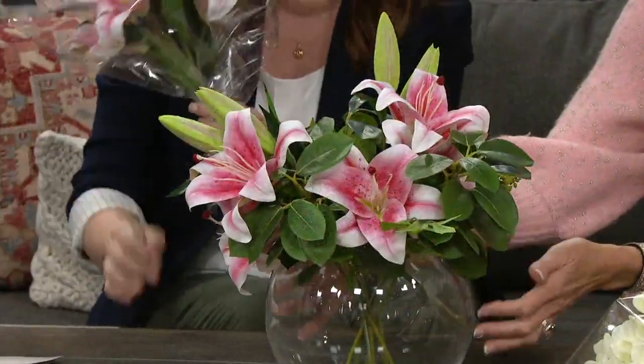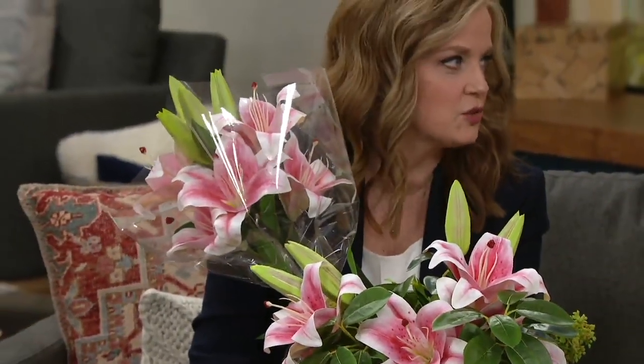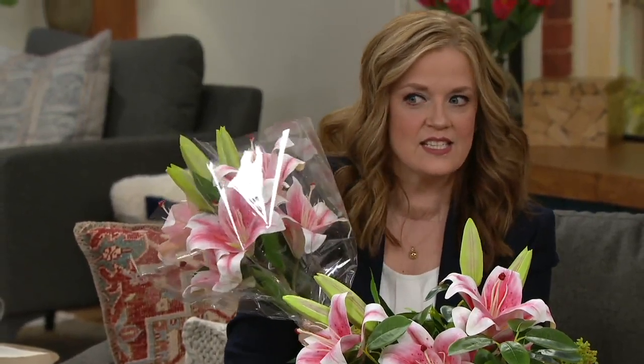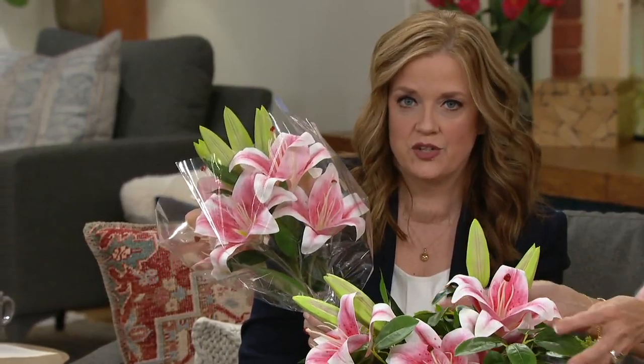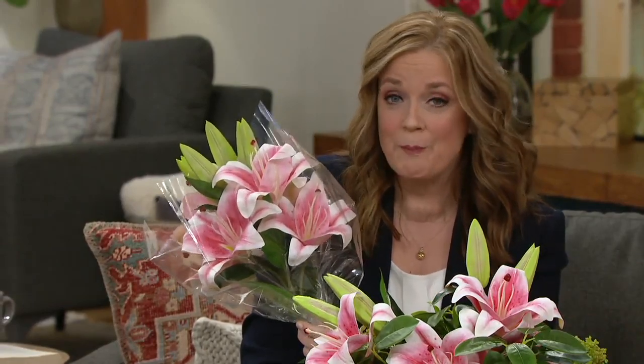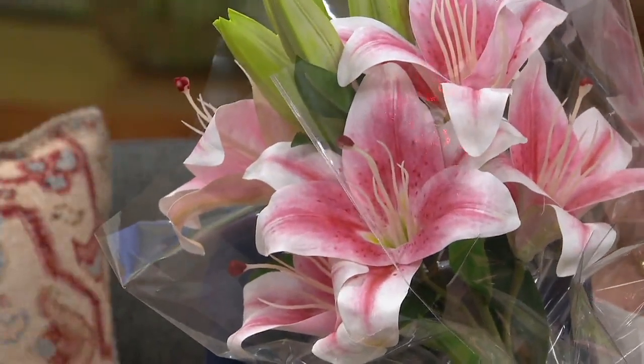They're so happy! I want to make sure you get the pink and white Casablanca lilies in the bouquet sleeve — they come just like I'm holding them. They're $26.92. Amazing price. These are going to last you year after year after year, and you're spending about what you would spend to pick up two stems at a florist. They're on three easy payments of $8.97.